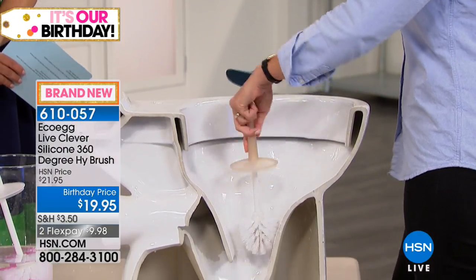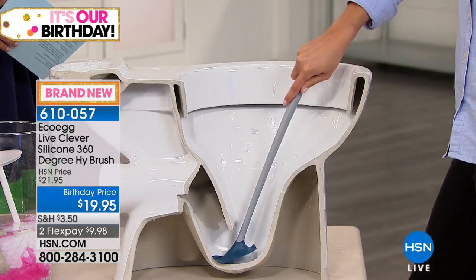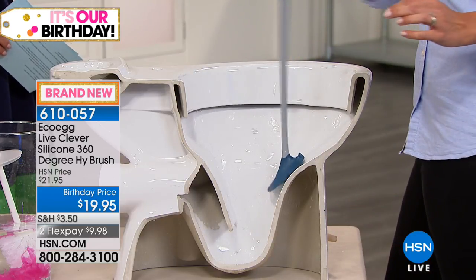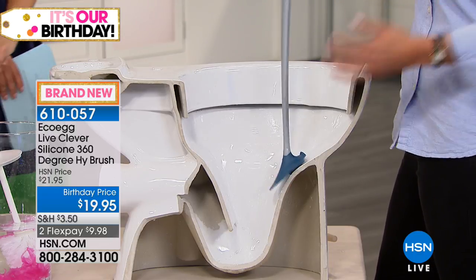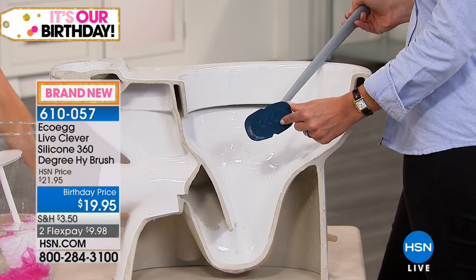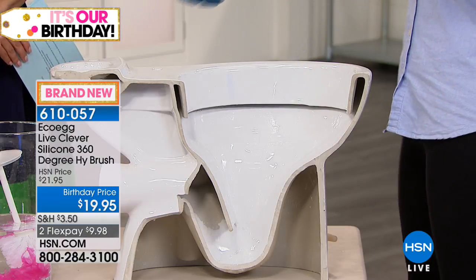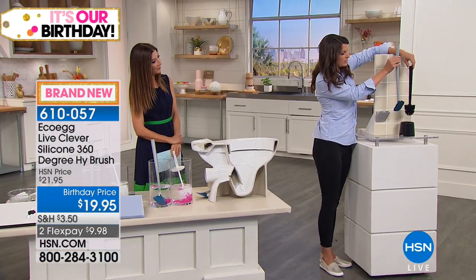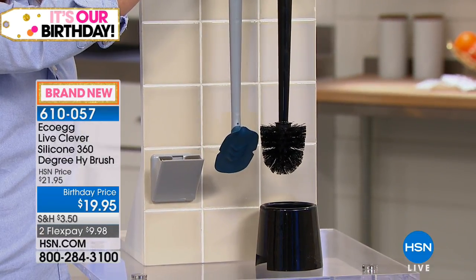Things like the u-bend — a regular brush just can't get in there. But with the HiBrush, you've got the length of that handle and the flexibility, so you're cleaning further than ever before. The flexibility really allows it to mold to the contours. We've even included scrubbing teeth underneath that give you a powerful, sparkling clean result — even with just water.